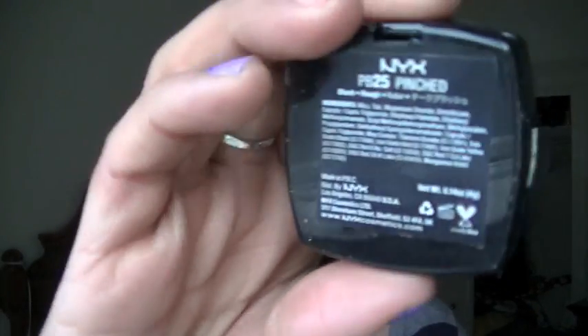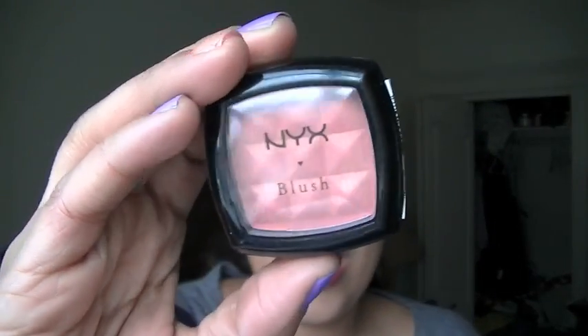I definitely recommend the concealer stick so you can look more awake when you get off the plane. The next thing I have is NYX blush in the color Pinched. I just got it and I love it. It's great to have a little bit of blush so you can put it on your cheeks and feel more awake — because even on a daytime flight, when you get off you're probably exhausted and you want to add a little color to your cheeks and not look so drained.